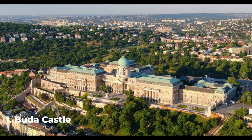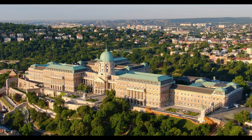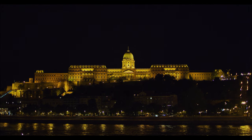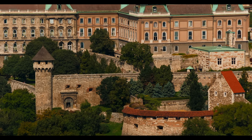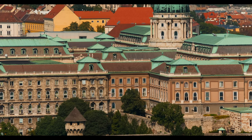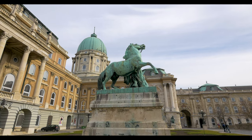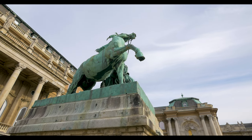Number 1: Buda Castle. Buda Castle is a historic palace and fortress that has been a symbol of the city for centuries. The castle, perched on top of Castle Hill, was originally built in the 13th century and has been expanded and renovated over the centuries. Today, it is a complex of museums, galleries, and government offices. You can explore the castle's grounds and admire the views of the city from the terraces. The castle is also home to the Buda Castle Labyrinth, a network of underground tunnels and chambers that once served as a refuge for the castle's defenders. It remains a popular destination, attracting visitors from all over the world to admire its beauty and explore its history.